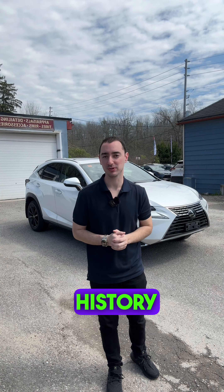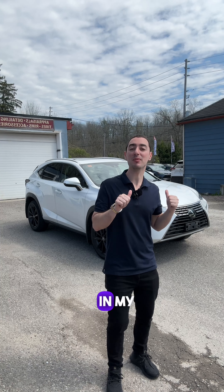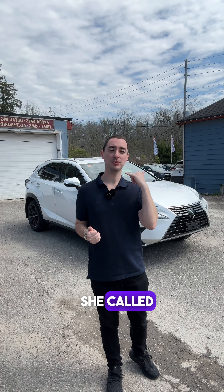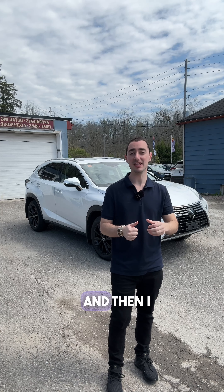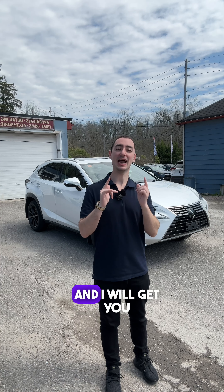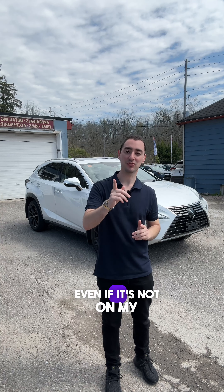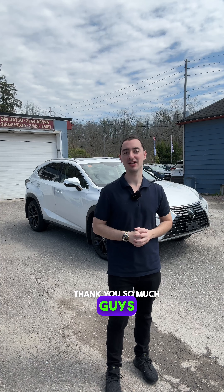The best part is I didn't even have this vehicle in my inventory. I got my customer pre-approved right here from TikTok — she called me, said 'Zach, I want a Lexus,' got it pre-approved, and then I sourced this vehicle in one day. So what are you guys waiting for? Contact me, call me, DM me, and I will get you approved for your dream vehicle, even if it's not in my inventory. Thank you so much guys!